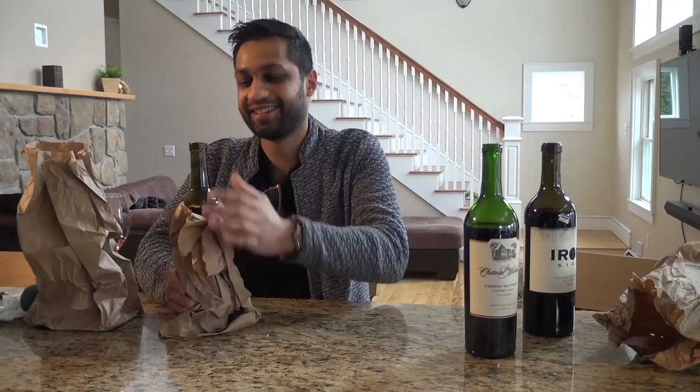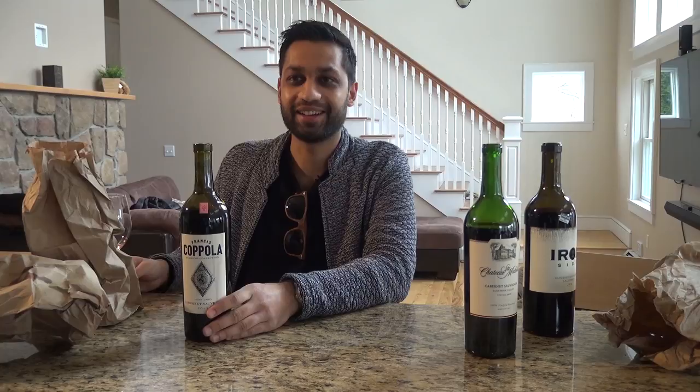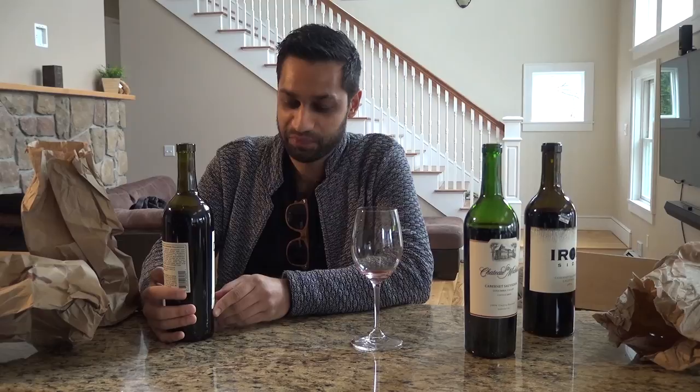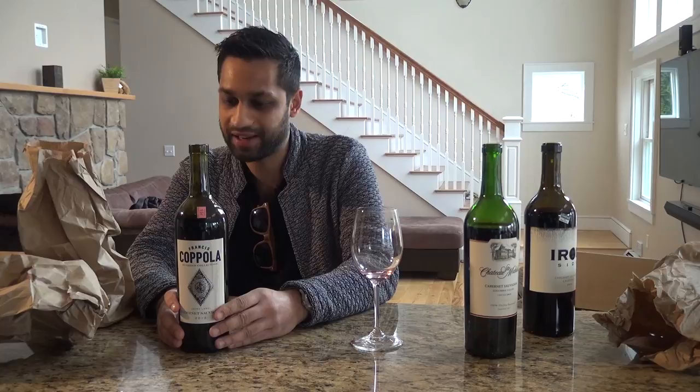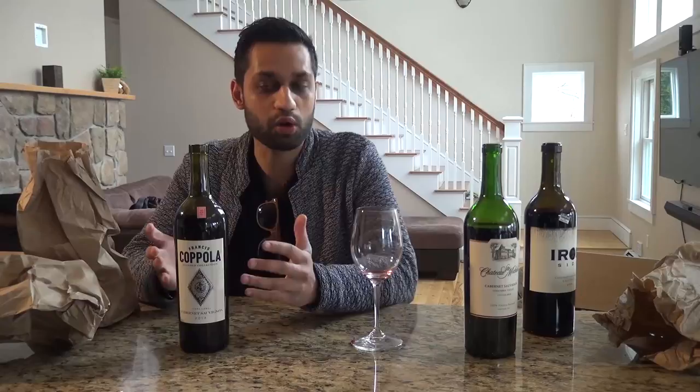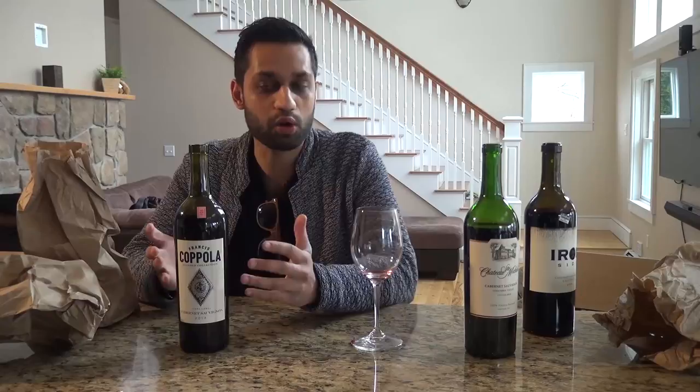My number one choice — Francis Coppola, the Diamond Collection. I guess I did have a little bit of skill here. Francis Coppola is a pure legend in the game. This is the 2013 ivory label Cabernet Sauvignon. It's vinted and bottled by Francis Ford Coppola Winery in Geyserville and Oakville, California. Alcohol is about 13.5 percent.